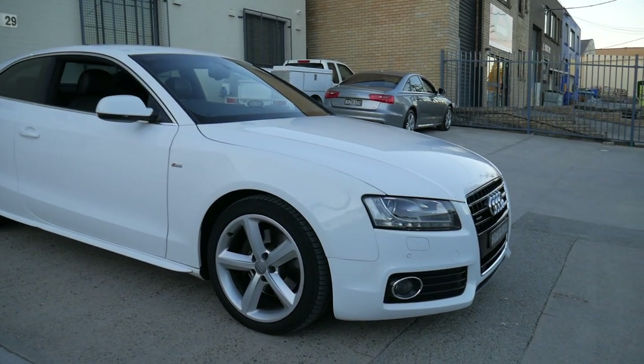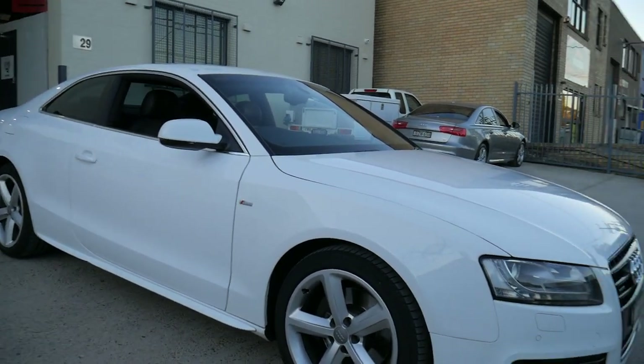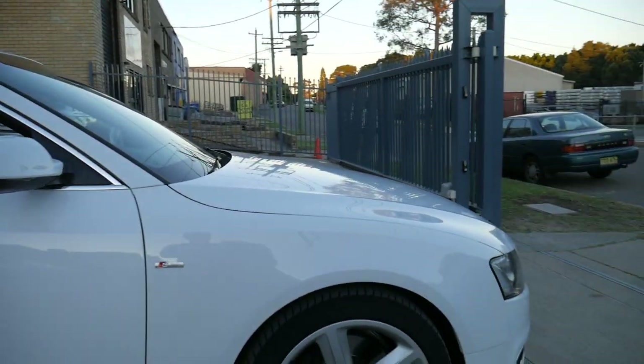It's really lovely sometimes to see a car which just comes in and certainly ticks all of the boxes. A 2011 Audi A5 3.2 litre all-wheel drive S-Line Coupe.